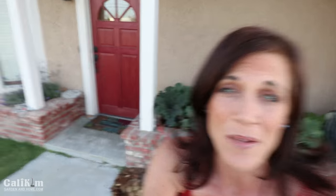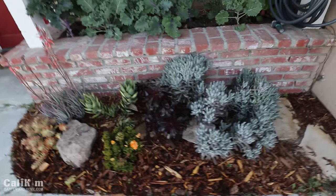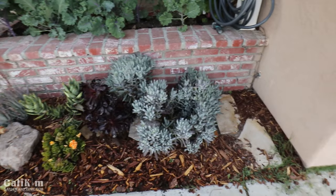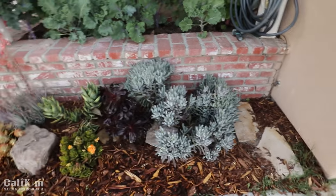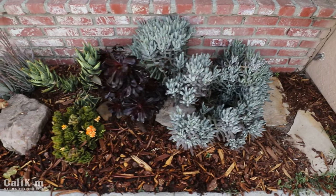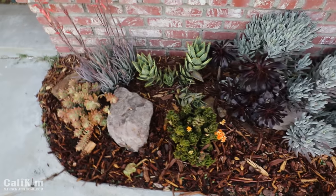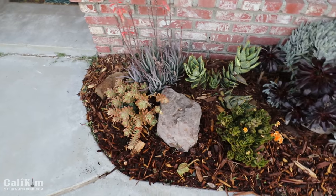I wanted to start out here in the front yard first because I've had a lot of questions. People want to see the succulent garden planted a couple of years ago. This front yard area was a big huge mess a few years ago and Laura over at Garden Answer helped me design this little succulent garden, which has been super great because it's low maintenance. I'm really happy with how this is looking.